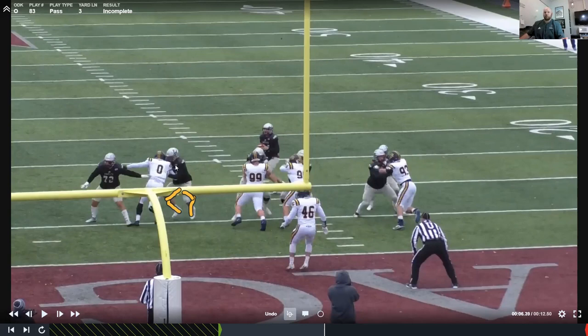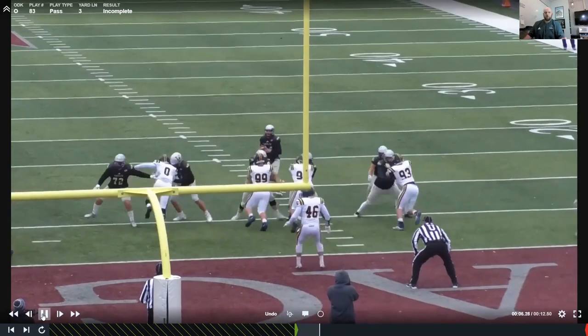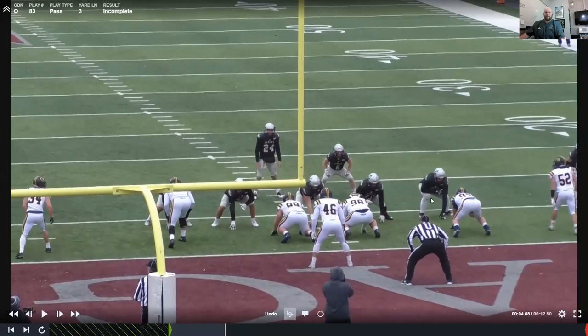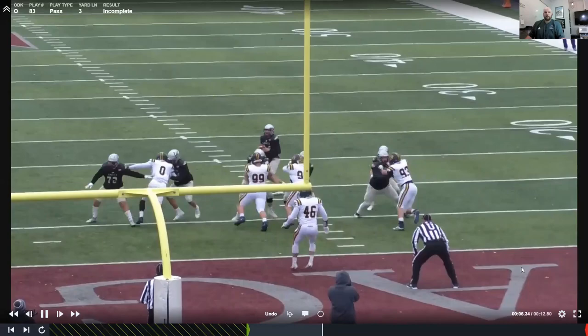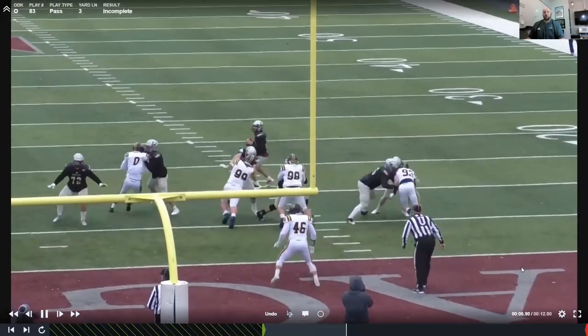We have something like a four-technique on the tackle — he power adjusts to start, then goes to a flip kick. The guy works back out and it's pretty well done.